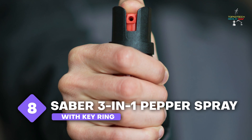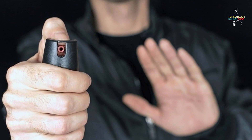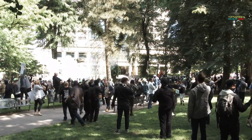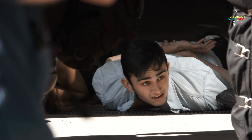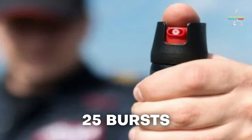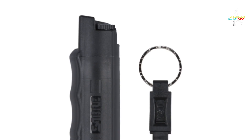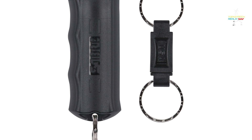Number 8: Sabre 3-in-1 Pepper Spray with keyring. Sabre's 3-in-1 pepper spray is utilized by police enforcement agencies all over the United States and has a mix that contains CS tear gas and UV marking dye to help identify suspects. Sabre claims that the 10-foot range can produce 25 bursts, nearly five times more than competing brands. The locking cap prevents it from accidentally discharging, and the keyring makes it convenient to carry.